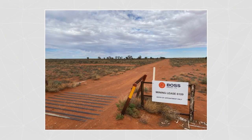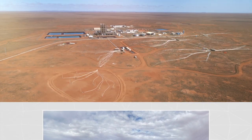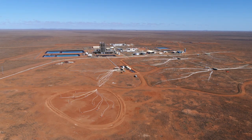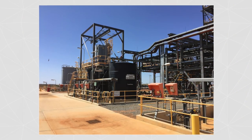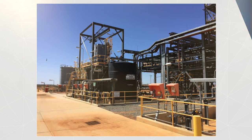Essentially what we're doing with the restart of the Honeymoon project covers four key areas: first, the wellfield; secondly, the water treatment plant; thirdly, we're switching from solvent extraction to ion exchange; and finally, we're putting two new high-temperature kilns in so that we can calcine our product to a higher grade U3O8.